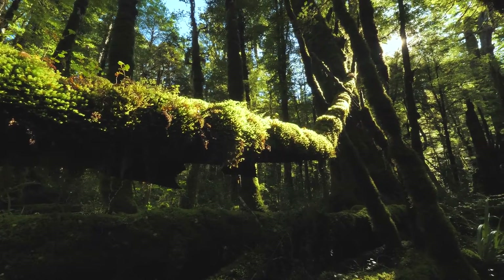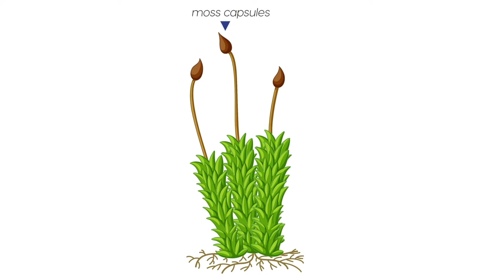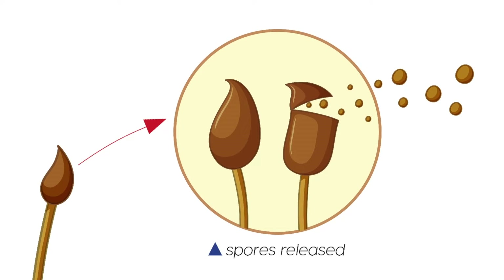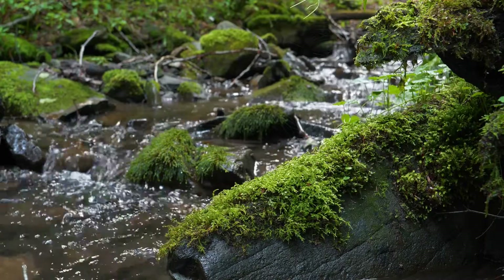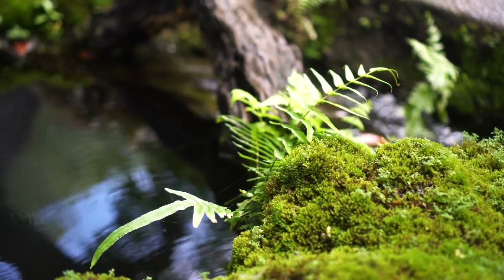Mosses are also unique because of how they reproduce. Instead of making seeds like many plants, mosses create tiny particles called spores. The spores are held in a container called a capsule. When the spores are mature, the capsule opens and the spores are released into the air. They float away in the wind or get carried off by water, and if they land in a spot that's just right — usually somewhere damp — they'll grow into a new moss plant.